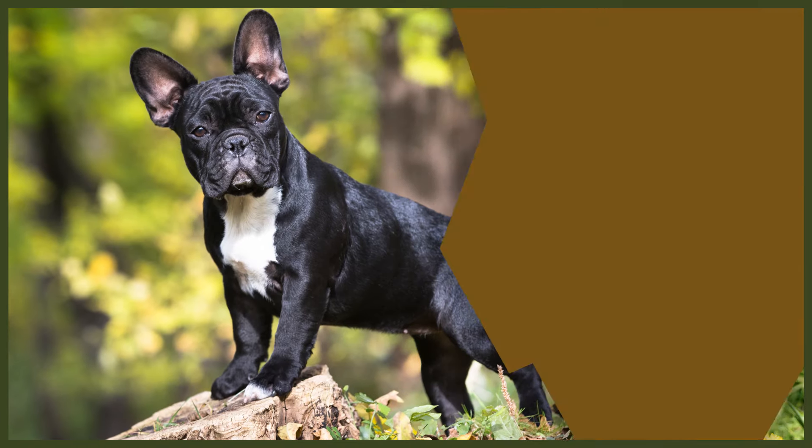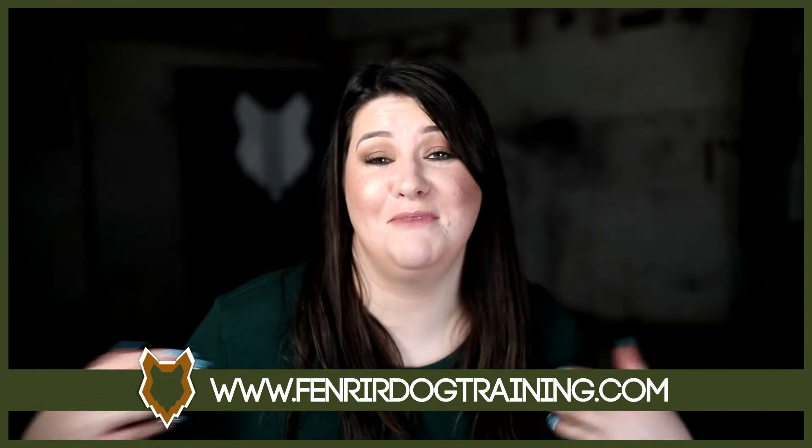In today's video we're going to be looking at the best exercise regime for a French Bulldog. Welcome back to the French Bulldog channel. If this is your first time here my name's Charlie. I'm a certified canine leader here at FenrirCanineLeaders.com. This channel is dedicated to helping you learn everything you could possibly want to know about the French Bulldog and how to become a high-level canine leader that can raise the perfect French Bulldog.